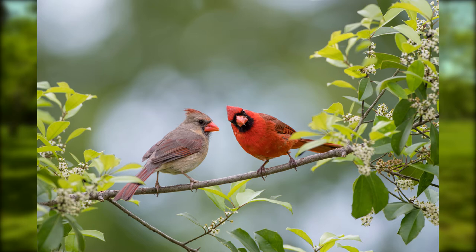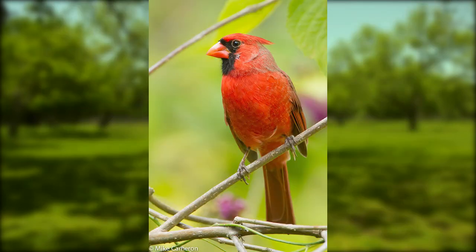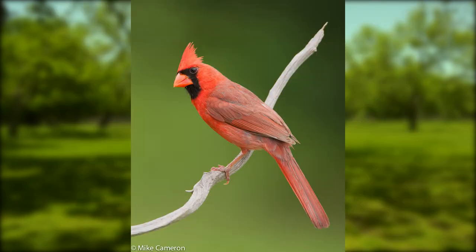The next bird is the Northern Cardinal. What more needs to be said to identify this songbird than it's a brilliant shade of red that you just cannot take your eyes off of. The male has vivid red feathers, a short thick red beak, and a black mask and throat.